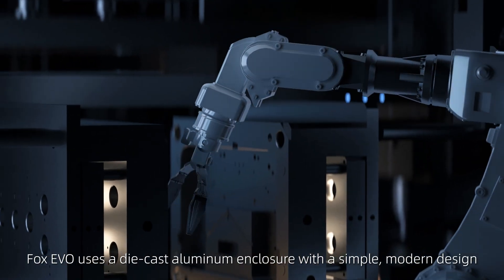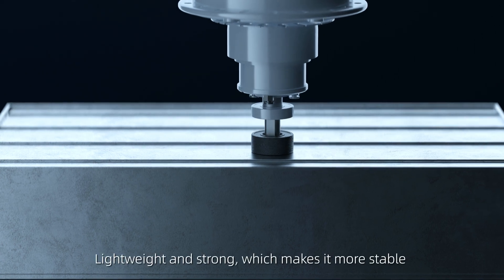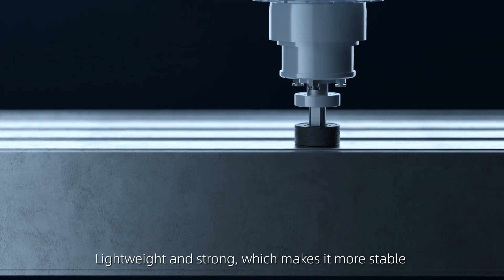Fox Evo uses a die-cast aluminum enclosure with a simple modern design — lightweight and strong, which makes it more stable.